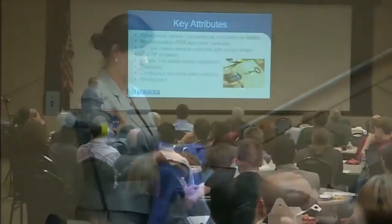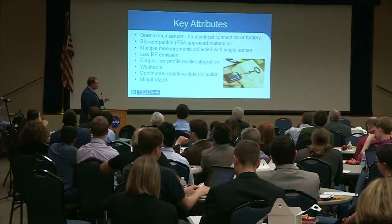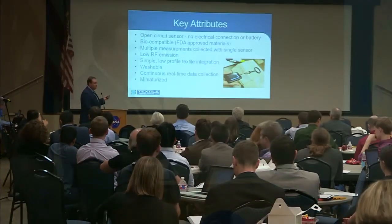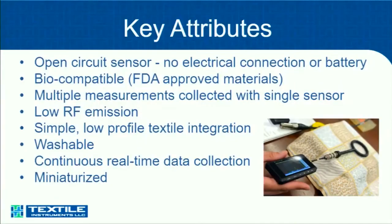Key attributes: it's an open circuit sensor with no electrical connection or battery. It's biocompatible and made with FDA-approved materials. We can do all those measurements with only one sensor, just looking at different aspects of the magnetic field. There's very low RF emission. The size is low profile, integrated into a textile. It's washable. One of the reading units fits in the palm of a hand, so it's not bulky.